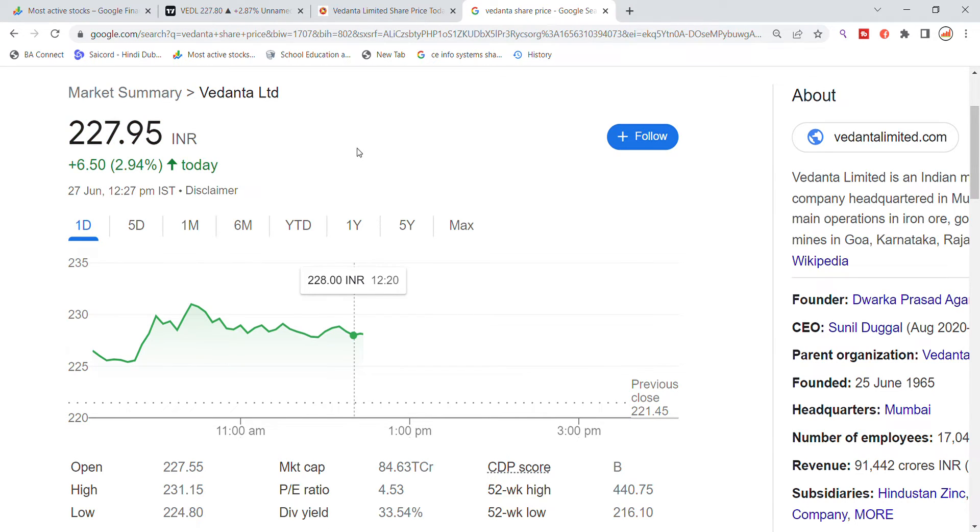Welcome back to Stocks Power YouTube channel. Today we will talk about Vedanta Limited stock and the latest update. Vedanta stock is currently trading at 227.95, up around 3% to 6.50% today, rallying strongly.